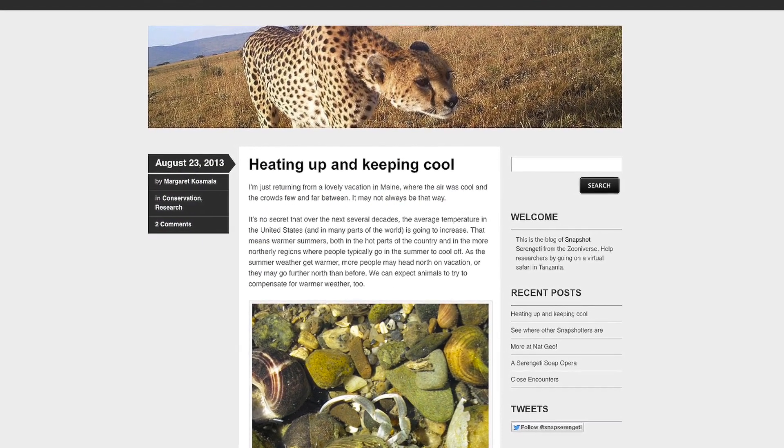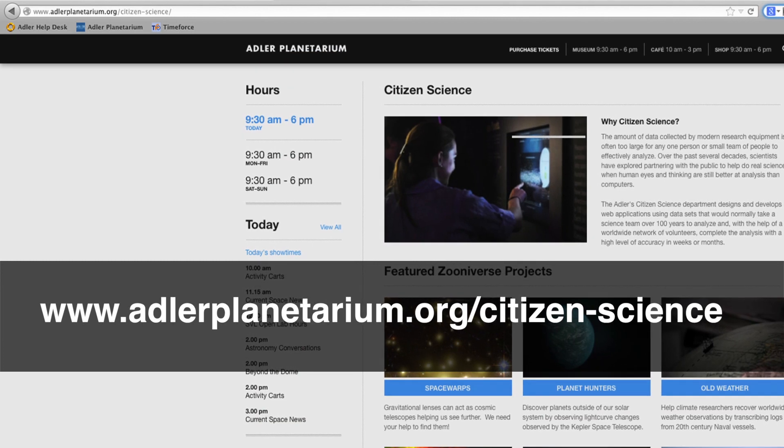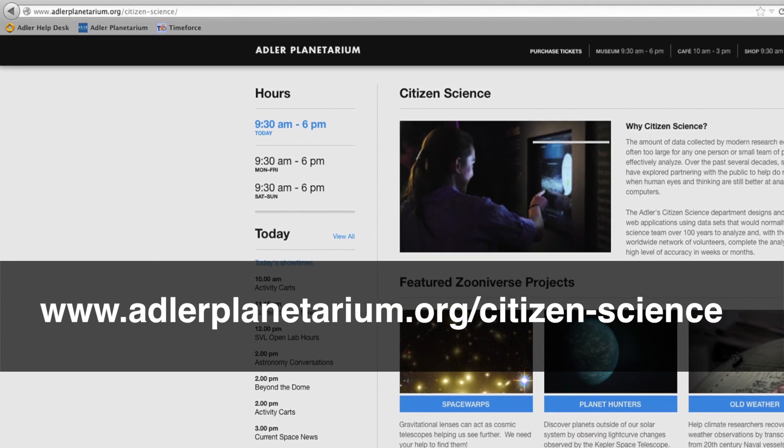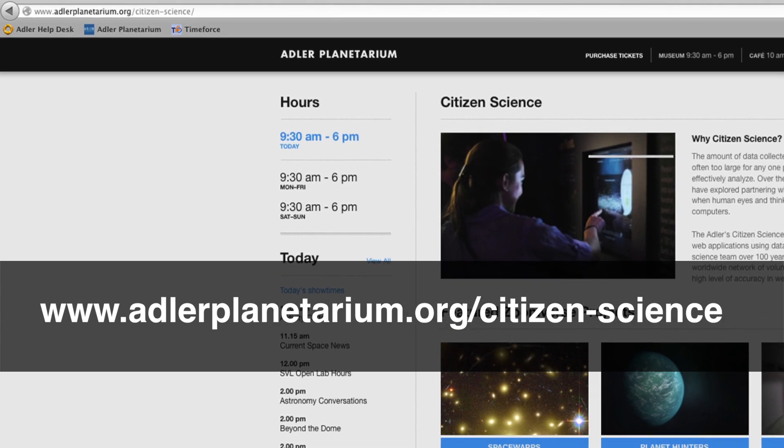Some people like to collect animals, so they want to get one of each one. But generally, people come to the site because they're interested in wildlife and animals and sometimes conservation, and they get to see lots of pretty pictures and help science at the same time. For more information, visit www.adlerplanetarium.org/citizenscience.